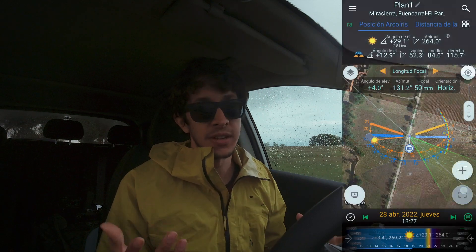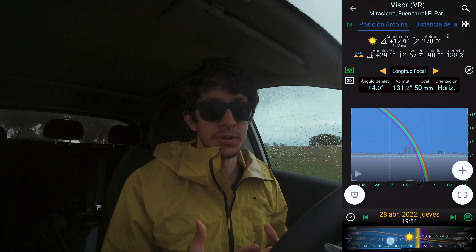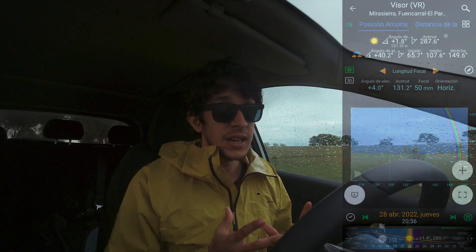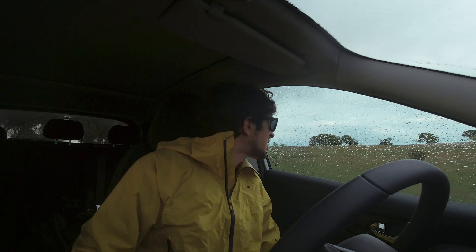¿Y qué haces haciendo fotos mientras llueve? Pues esa es la idea de hoy. Había visto que venían hacia Madrid una serie de tormentas y de lluvias, y por la orientación y la posición tenía buena pinta para intentar pillar un arco iris o algún rayo detrás de las torres. He venido, he planificado, he visto dónde podría caer el arco iris, en qué spot o en qué lugar con un encuadre medianamente interesante. Así que he venido hasta aquí cerca del Pardo. Ahora mismo está medio que llueve, medio que no llueve, así que he dejado la cámara preparada y está haciendo un timelapse. Lo voy a dejar hasta que se haga de noche, y mientras tanto con la otra cámara intentaré hacer alguna foto. Como llueve y deja de llover me tengo que refugiar dentro del coche.